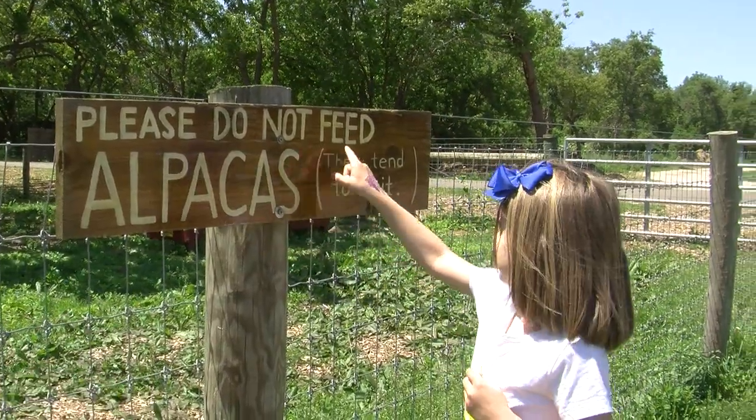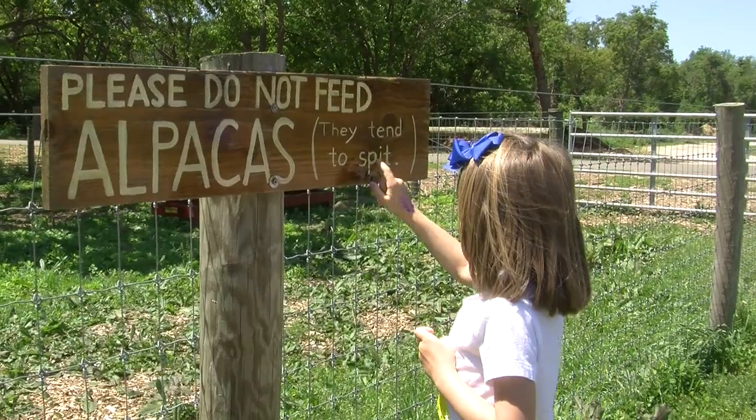Please do not feed alpacas. They tend to spit.